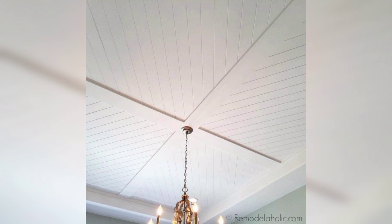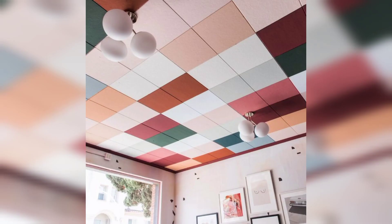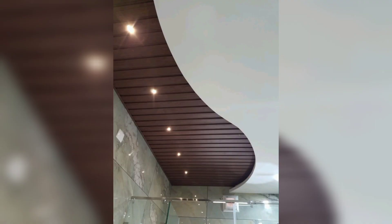Another popular design for a POP false ceiling is the grid look, which is created by installing a grid of POP panels suspended from the main ceiling. This design is often used in commercial spaces such as offices or retail stores.